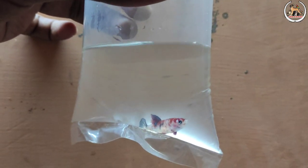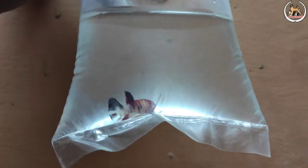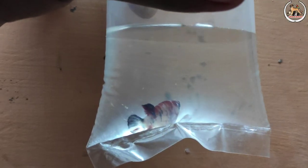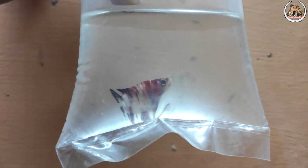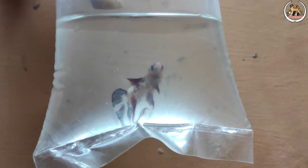Next, this is a female. You can see it's a small size. If you want it, it's a small size fish.